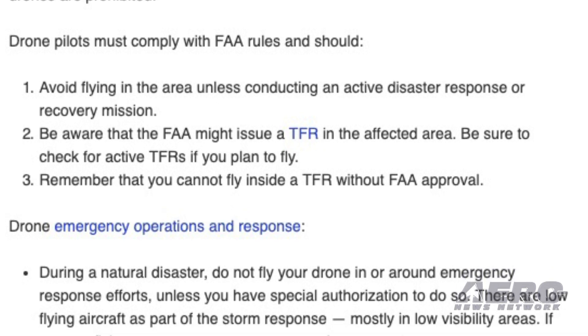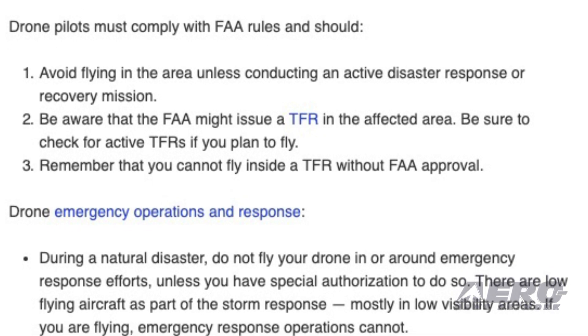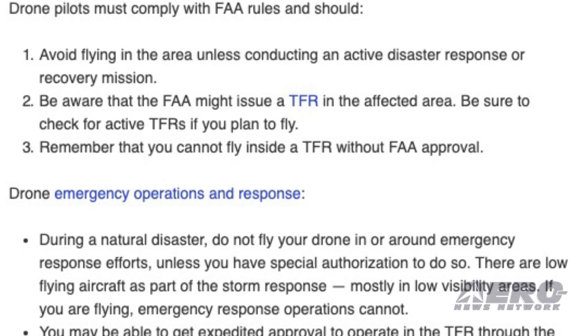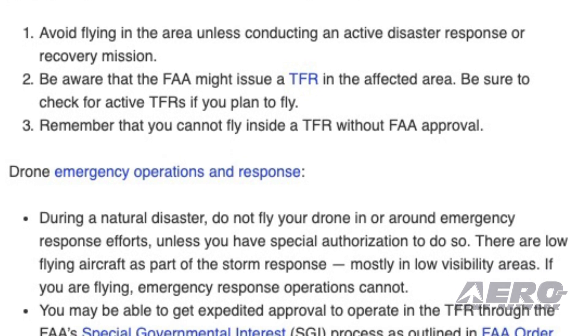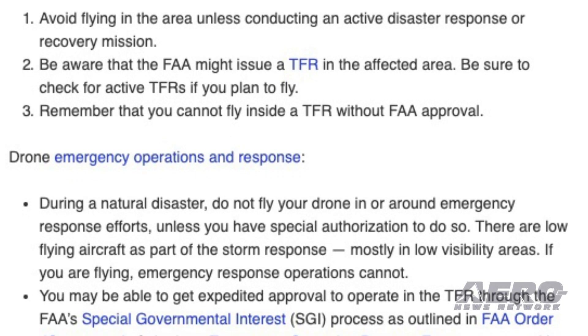Remember that you cannot fly inside a TFR without FAA approval. During a natural disaster, do not fly your drone in or around emergency response efforts unless you have special authorization to do so. There are low-flying aircraft as part of the storm response, mostly in low-visibility areas. If you are flying, emergency response operations cannot.